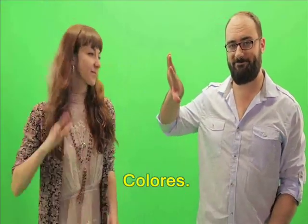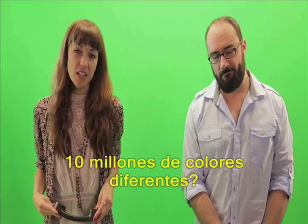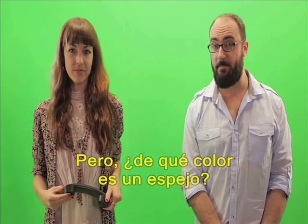Colors. Did you know that the human eye can differentiate 10 million different colors? But what color is a mirror?